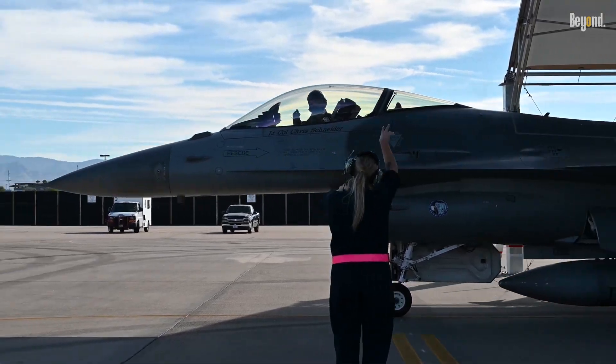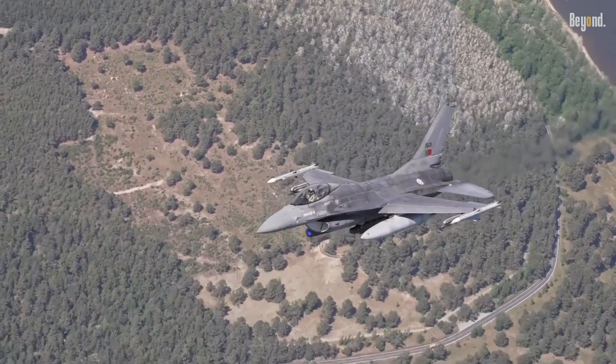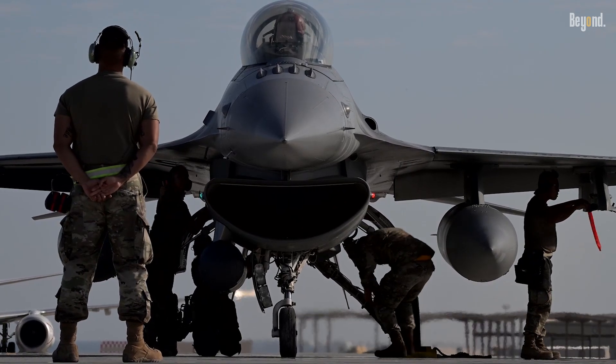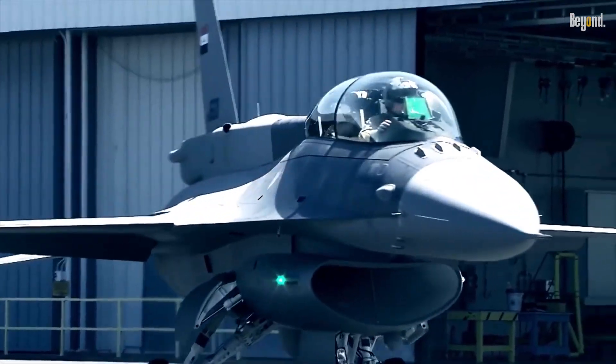The F-16 Block 72 is the most modern and advanced derivative of the iconic F-16 Fighting Falcon, a fighter that has seen more deployments throughout the world than any other since its entry into service in the late 1970s. Greater operational capability also gives the latest model potential well into the 2060s.